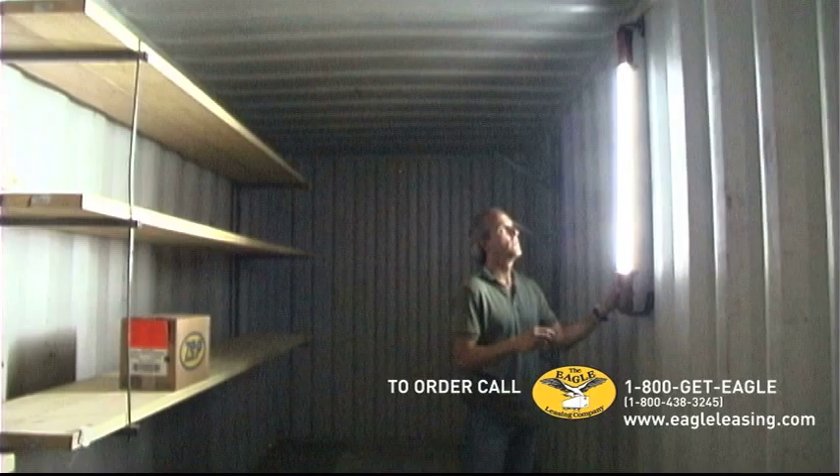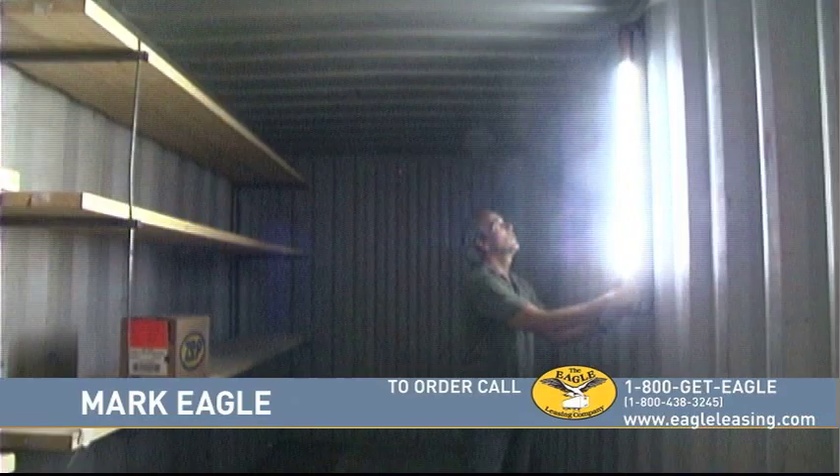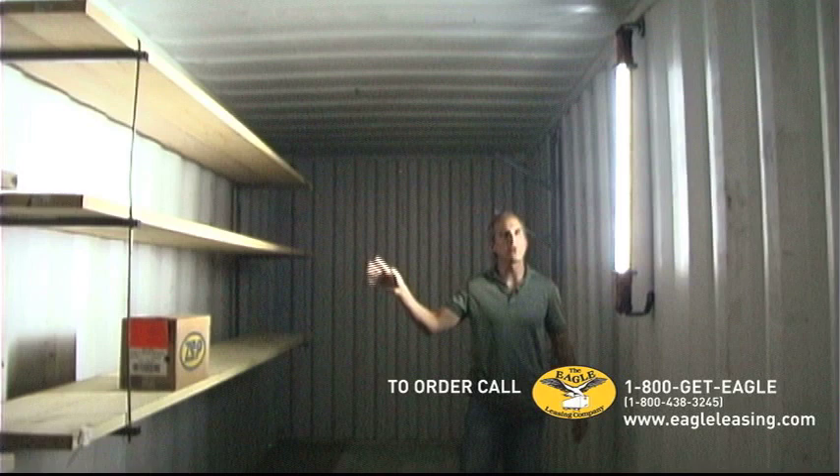Hi, this is Mark Eagle inside a very dark 40 foot container in Oxford, Massachusetts to showcase our newest and what I think one of our most exciting accessories. This is our light bar. It's very strong, LED lights, you can shift it very easily, hangs from the hook inside the container, easily see what you have stored inside the container.